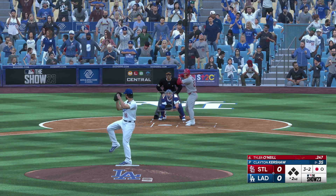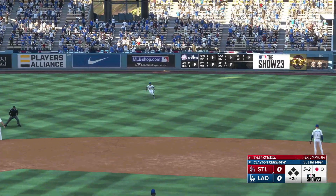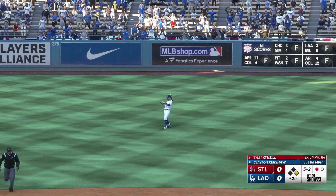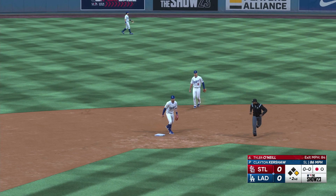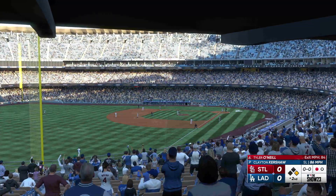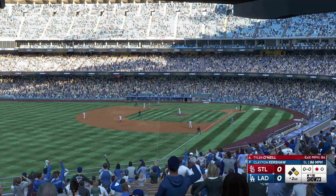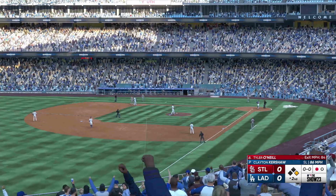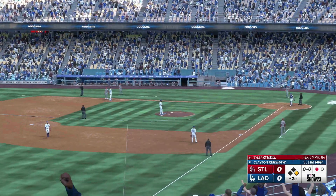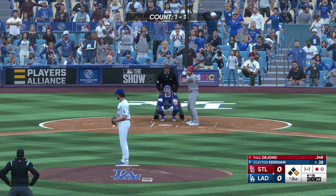And he goes the other way and beats the shift. Love how he became a really tough out with two strikes — just a willingness to go the other way and put the ball in play. That's a team at-bat right there. Nice job of staying back and letting the ball get deep. Now let's see if they force some action with good wheels on the bases.